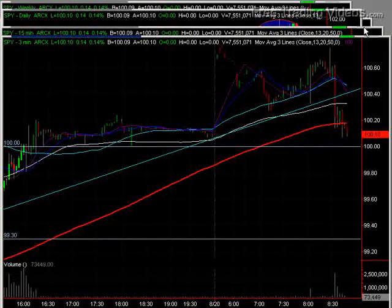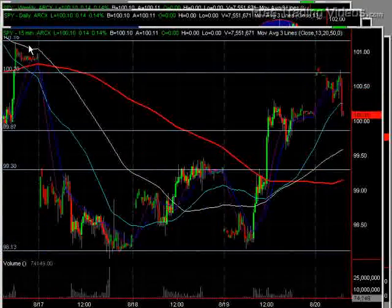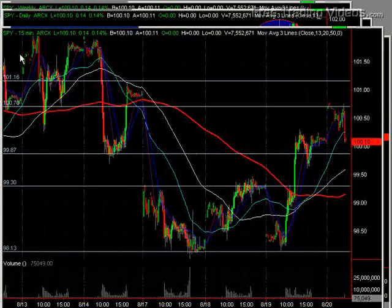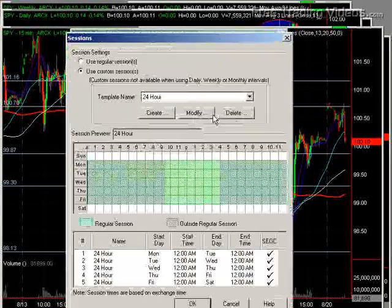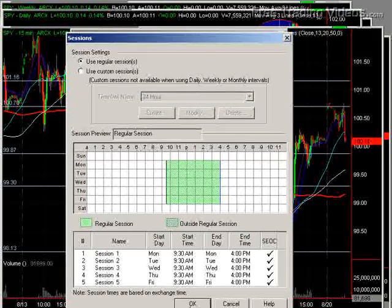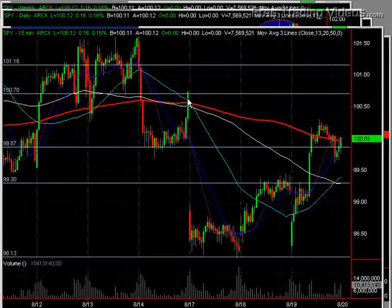This run-up in resistance is actually from a line that we had in yesterday — that $100.70 mark. If I scrunch this up, you can see that we ran a little bit higher than that after the close before the big gap down. And if you format this and get rid of the pre- and post-market data, you'll see why that line was in there. Here's the $100.70 mark — that is the previous day's high, so it's a perfect gap fill now.